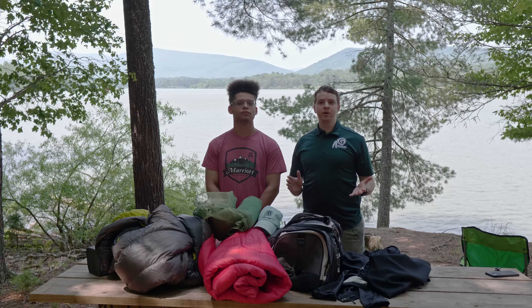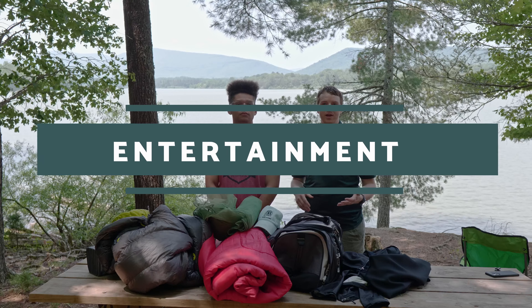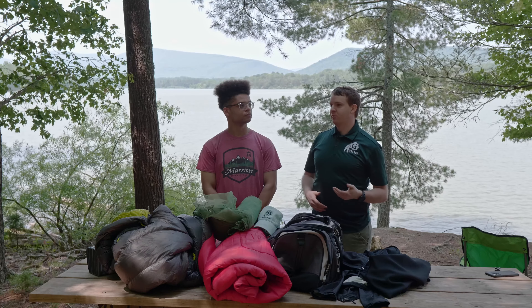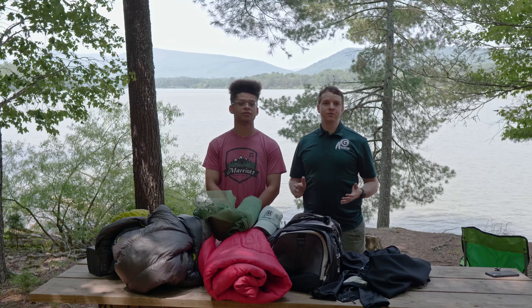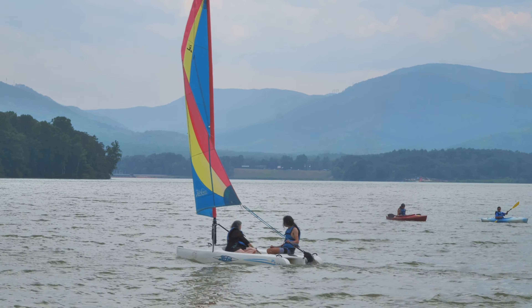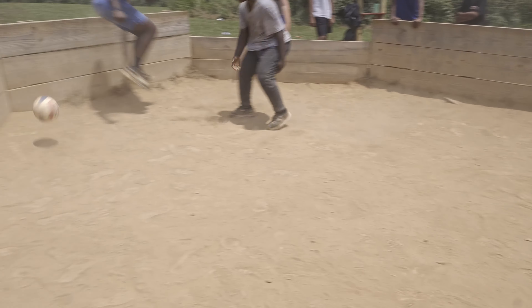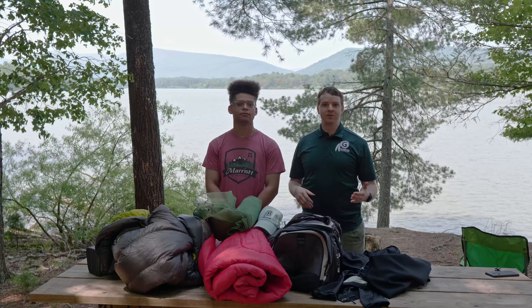The last thing we want to make sure is on our list is things to keep yourself occupied around camp. What do you think about people bringing cell phones and other electronics down to camp? We definitely don't recommend them, but we understand that sometimes cell phones are needed for multiple purposes — just make sure you check in with your troop before doing so. It's really easy for those to get lost and damaged down here at camp — there are rocks, there's wet weather. So we generally recommend against bringing any kind of electronics, but check with your troop, as each troop will have a slightly different policy around that.